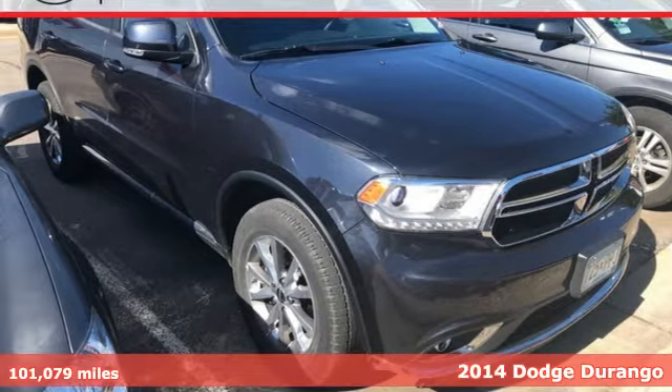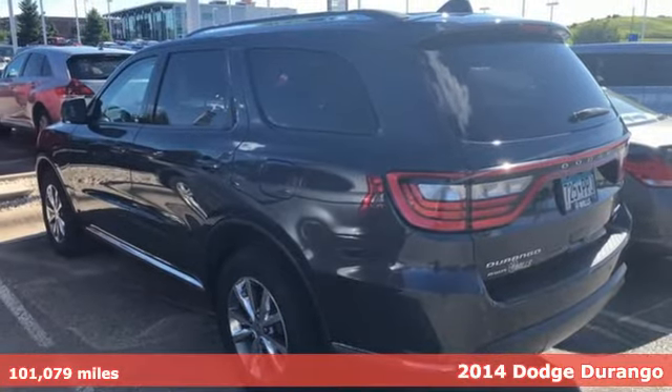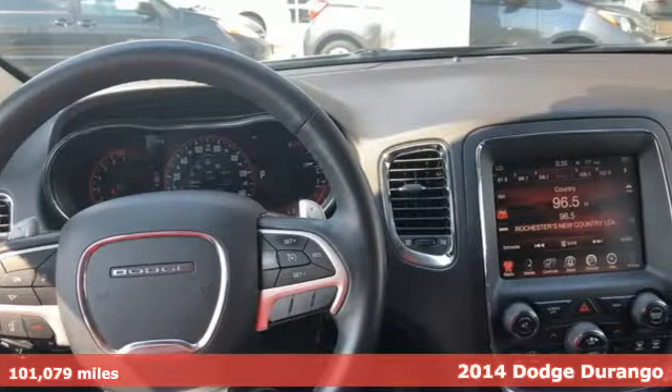It's a 2014 Dodge Durango. Versatile, capable, and spacious, this Durango is the perfect vehicle to haul around the kids and your toys.